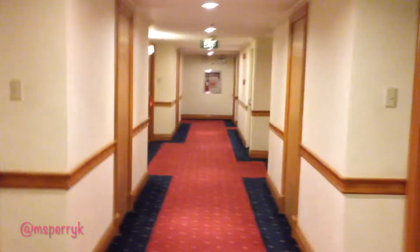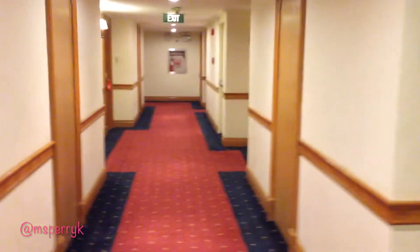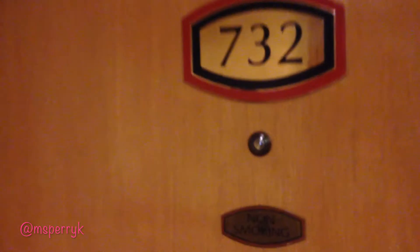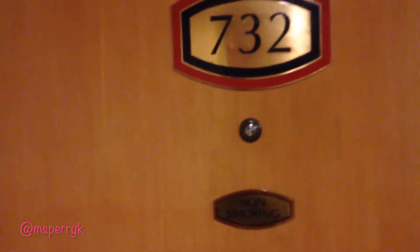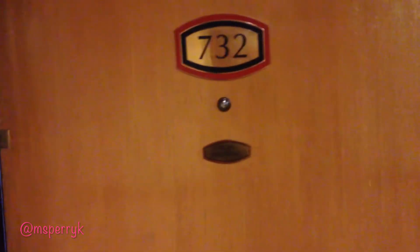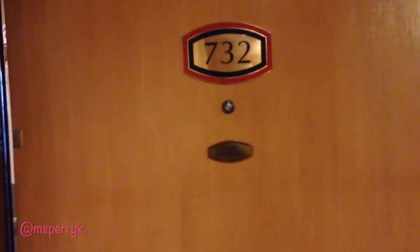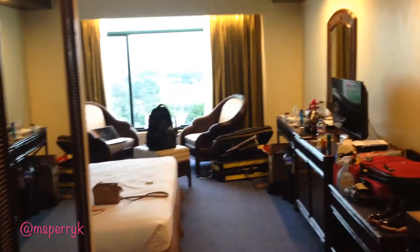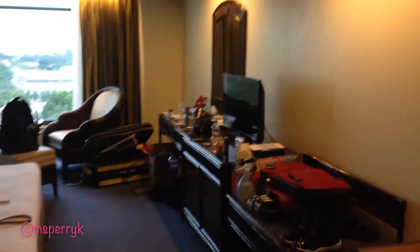Hello everyone on YouTube — this is a video tour for the Waterfront Lahook in Cebu City, just so you have an idea of what it's like. We are staying here in room 732. What you want to try to do is ask for a non-smoking floor, because it's a lot easier to breathe — there's no one smoking in the hallways and you can't smell or feel any smoke from other floors.